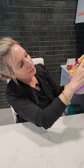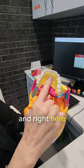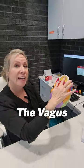Right there on the right, here's your two front teeth. And right here is a spot where the nerve — it's called the vagus nerve.